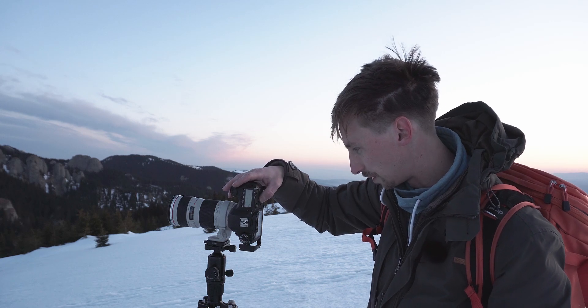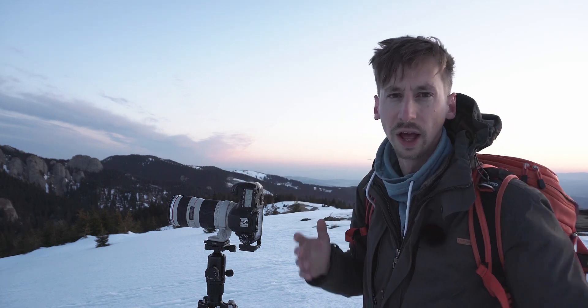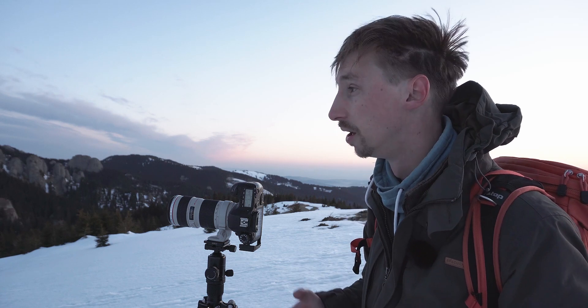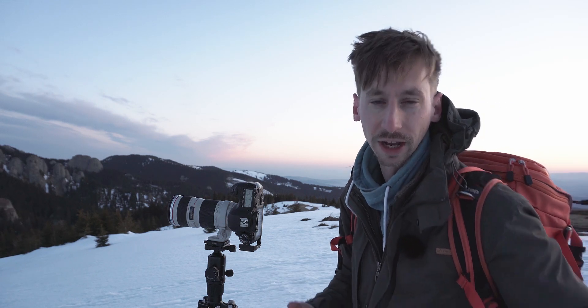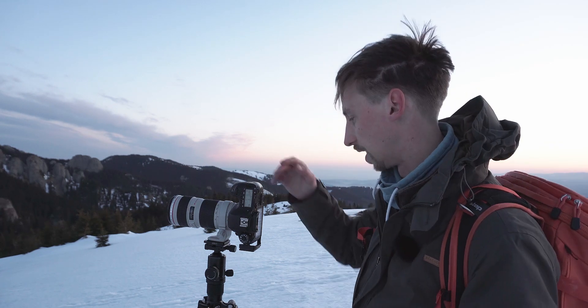Now I need to change my white balance. Yesterday I had it on daylight but now we're in shade. White balance doesn't matter that much — it's something I can change because I'm photographing in RAW. But I do prefer to get it right in camera. I don't want to change too much afterwards in RAW. If I can get it right now, I will.